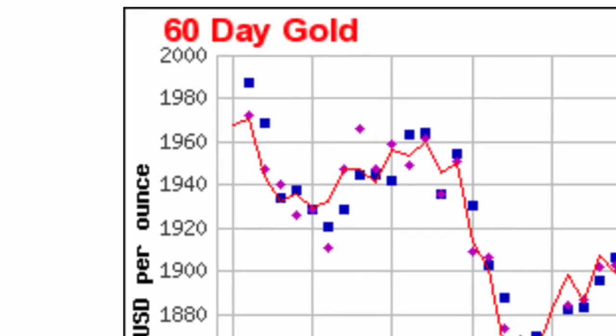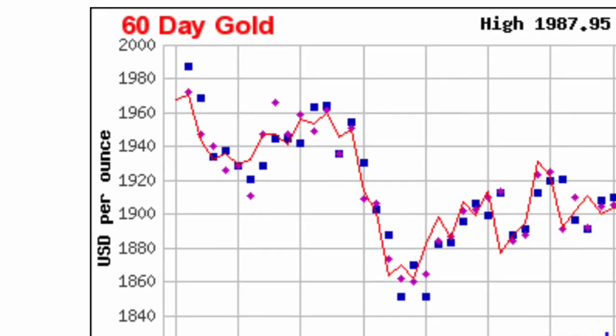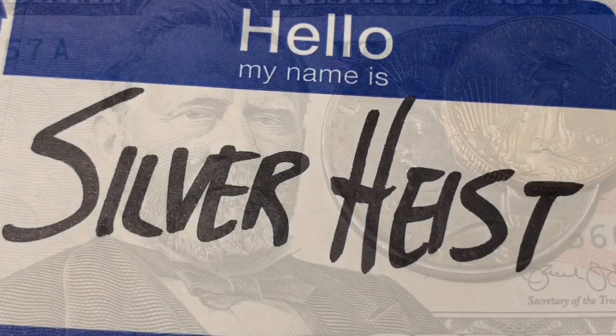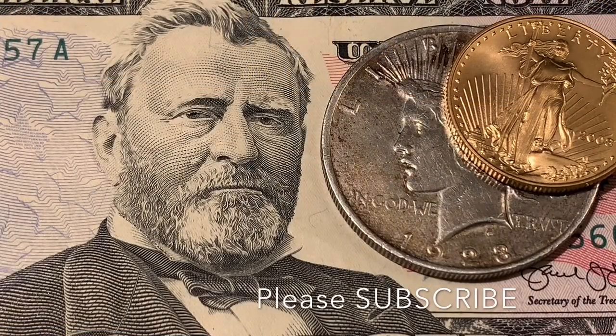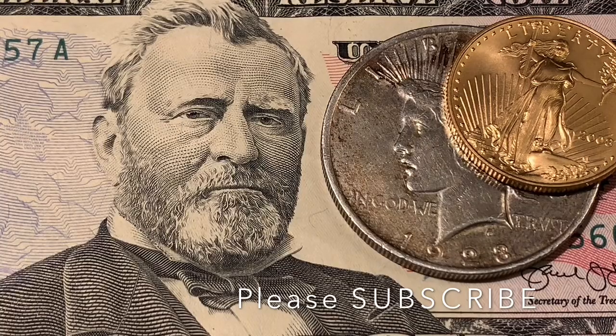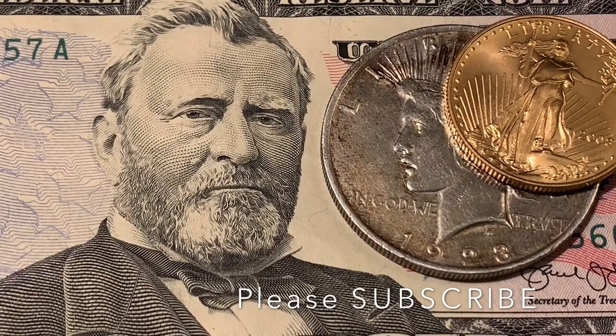I bought silver and gold before the election, and then this happened. Welcome to Silver Heist. Thank you to our returning subscribers and guests. We're a channel that likes to buy physical gold and silver, and we like a coin with a good story. If you like those things, please subscribe.